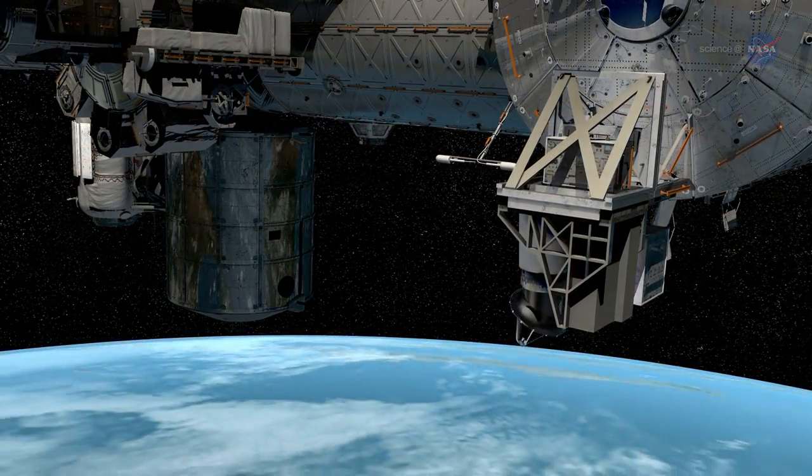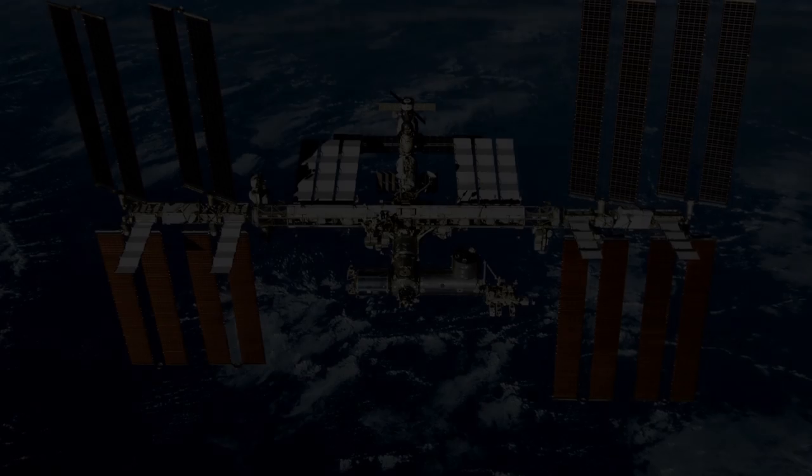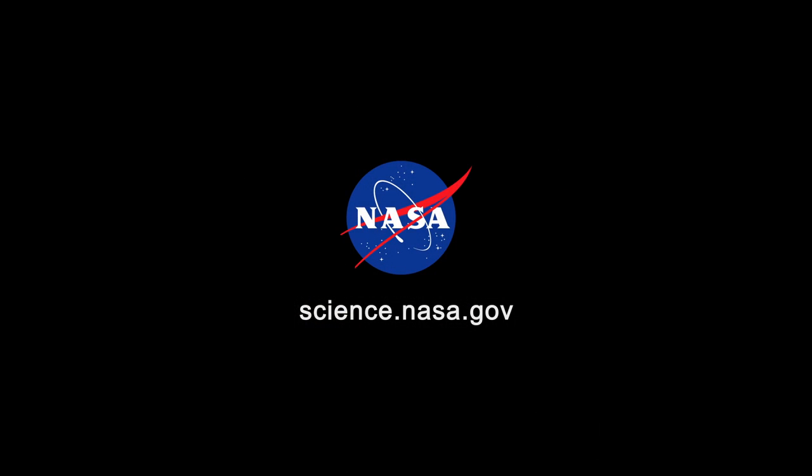As summer unfolds, ISS Rapid Scat will have a lot to do. For more from the International Space Station, go to www.nasa.gov/station. Stay tuned for updates from science.nasa.gov.